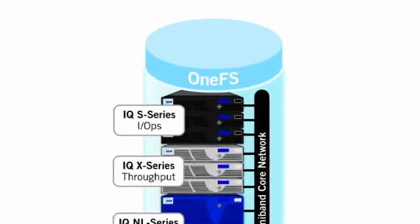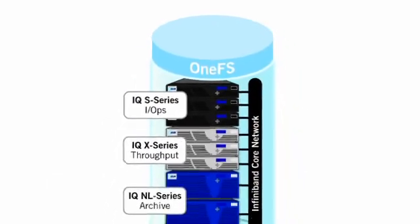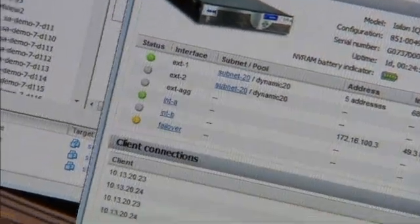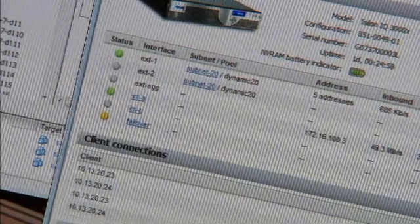OneFS is that single volume, single file system, but underneath the hood it takes the data and distributes it across the nodes. OneFS uniquely understands where every bit and byte lives, and this is very different from the traditional storage system. Rather than having layers of abstraction where the file system really doesn't know what's underneath the hood, OneFS knows on a per-file, per-directory basis which disk drives in which nodes the data lives, and this gives us huge amounts of potential capabilities.